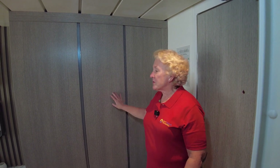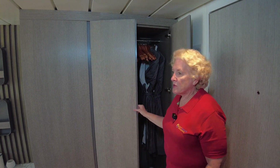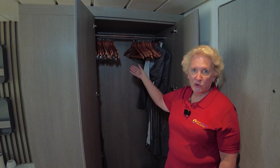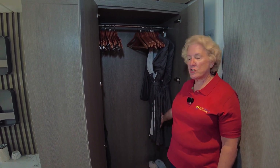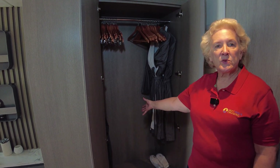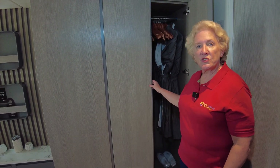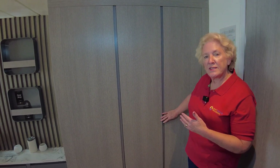As we enter the stateroom, I want to point out the ample storage space in these beautifully redesigned cabinets. When you open this up, you see you have a lot of hanging storage, many hangers, two really plush robes, and a pair of slippers for each occupant down at the bottom, as well as a full-size umbrella. This is really nice storage, right inside the door.